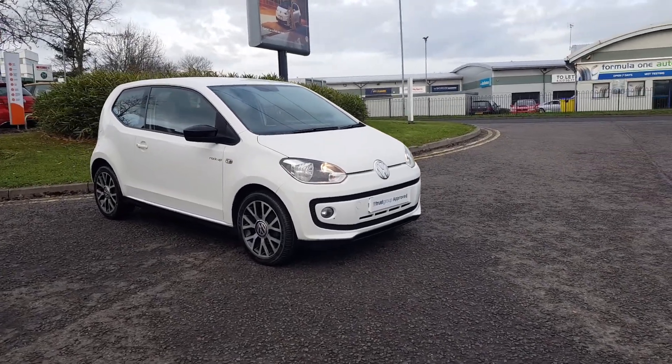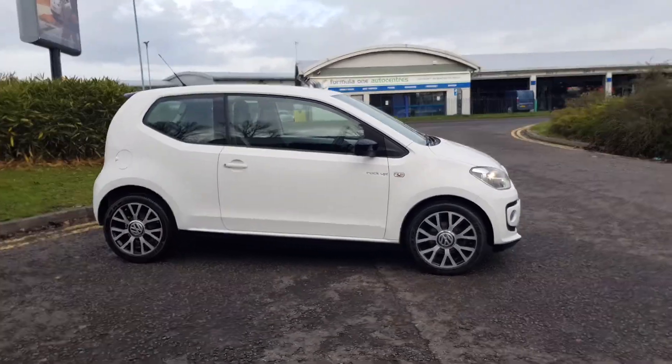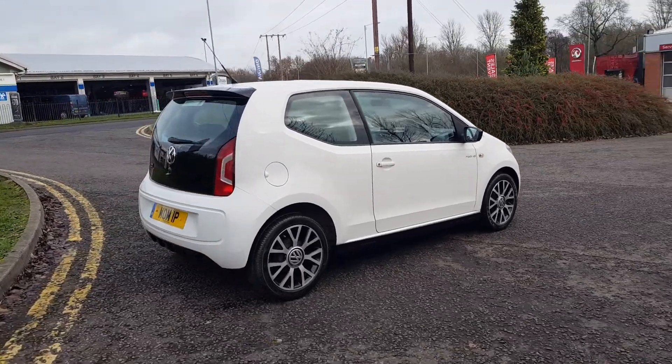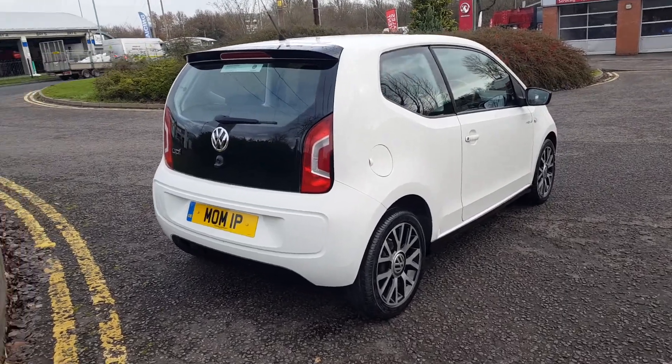Thank you for taking the time to view this stunning car here at Redditch Volkswagen Trust Group UK. This is the Rock Up specification, which is quite rare — you don't see many finished in white, three-door version.